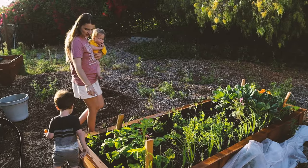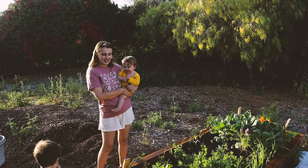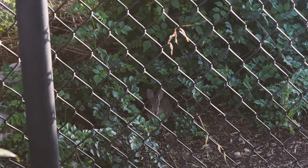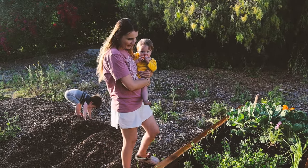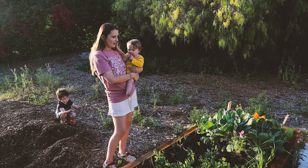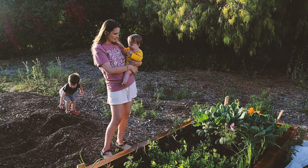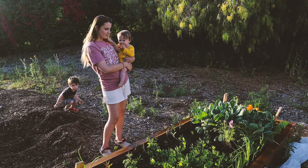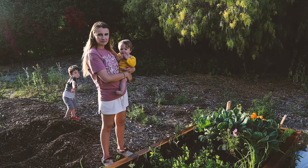I have holy basil or tulsi on the borders — that's a really great annual that self-seeds. Oh, there's a baby bunny! That is probably what's eating my kale, but so cute. I really don't mind honestly. I feel like gardening means you're always problem-solving and coming up with solutions, so I don't really blame the pests. I'm always trying to brainstorm more solutions.